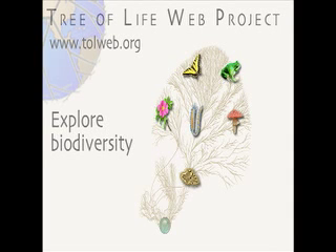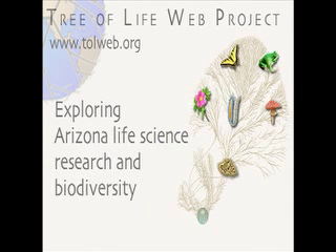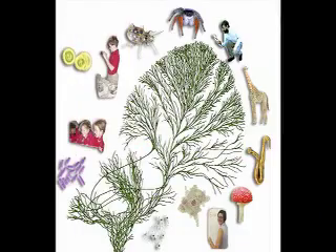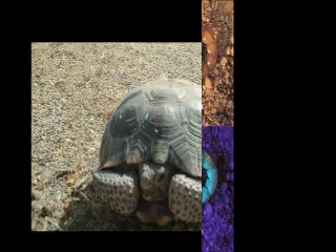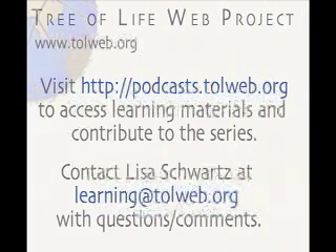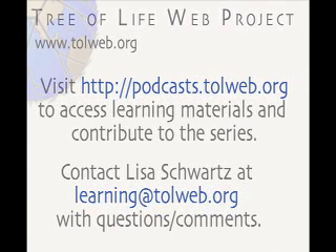This is Lisa Schwartz welcoming you to Exploring Arizona Life Science Research and Biodiversity with the Tree of Life Web Project. The series features life science research and extension at the University of Arizona, the work of Arizona teachers, learners, and citizens, and the flora and fauna of the Sonoran Desert. For learning materials to accompany this podcast and to find out how to contribute to the series, please visit podcasts.tolweb.org or contact me at learning@tolweb.org.